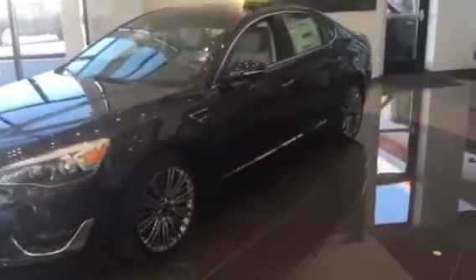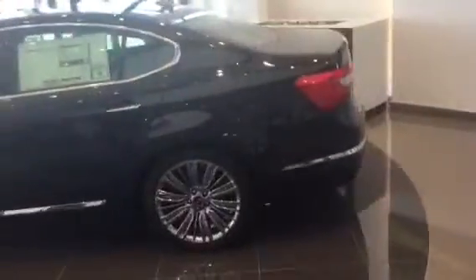Hi, this is Jana with Young Kia in Laney. Just wanted to send you a really quick VIP video of our gorgeous Cadenza that we've got here right on the showroom floor. Give you a better idea of what it looks like and the really nice styling we've got on it.